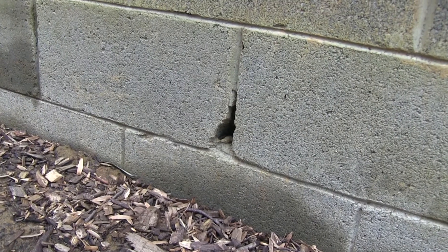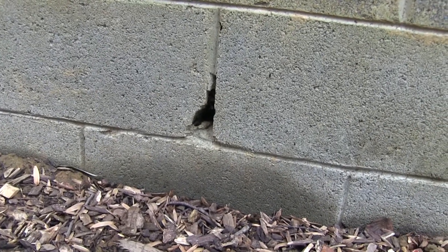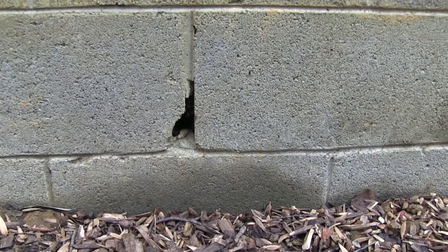Another issue the pest inspector found was this hole through the masonry block on the garage, which he said is a big issue because small pests and rodents can get inside and make nests.